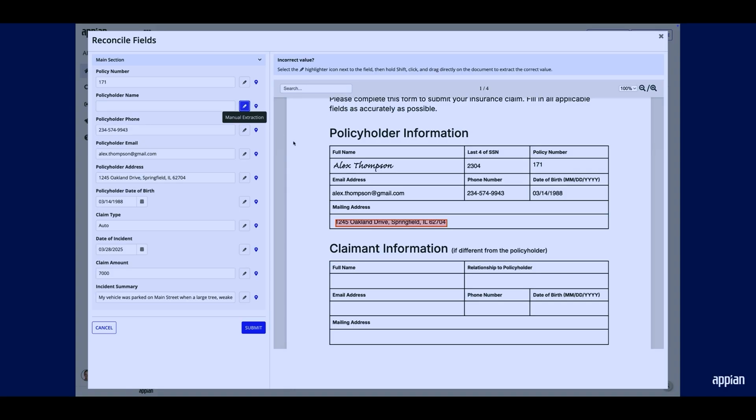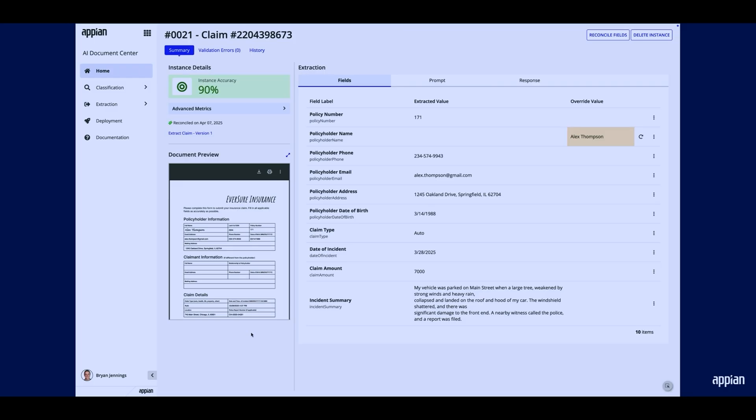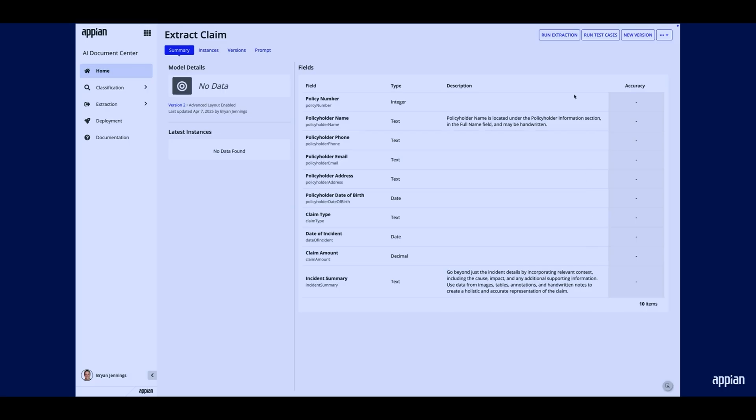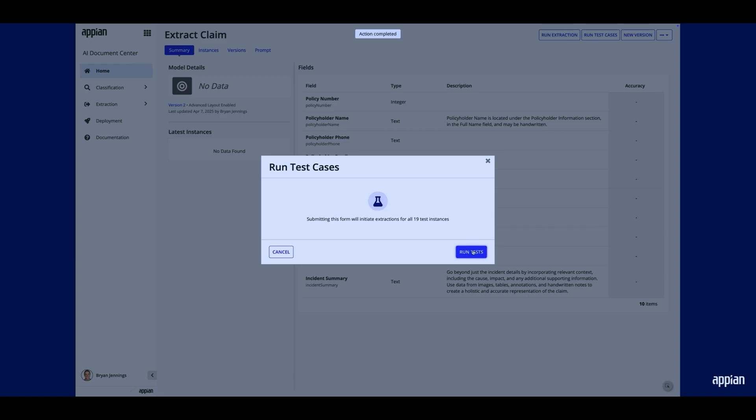But what if the model missed a piece of data? You can simply click and drag to extract the information directly from the document, which helps us determine the overall accuracy of the model — you're identifying that a field wasn't extracted correctly and specifying what the expected outcome should be. That reconciliation interface is not only useful for testing in this context; you can also use it directly in your business processes to let your business users verify and extract data from documents as well. After you've validated some documents, the AI Document Center will provide visibility into how well your model is performing, showing you fields that might be struggling with accuracy. You can then update the model to provide additional instructions for those fields and Appian will automatically generate new prompts. You can quickly validate those changes on the set of documents you've already reconciled to see whether the accuracy improved.